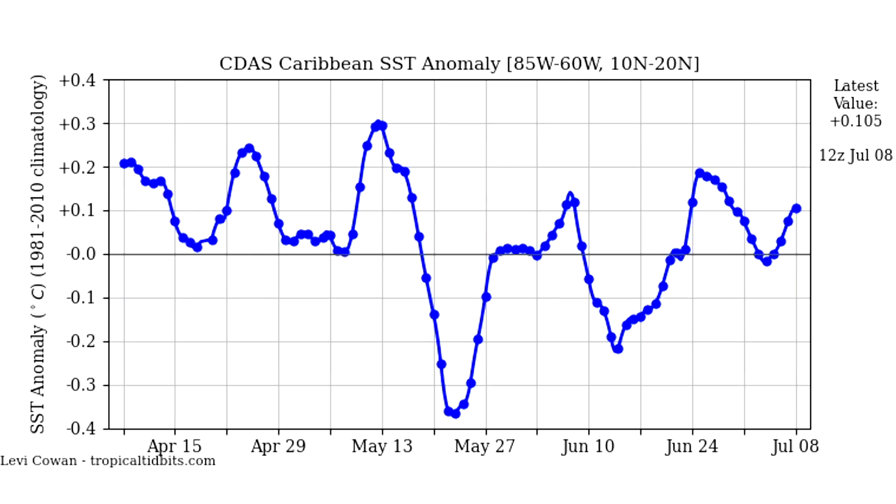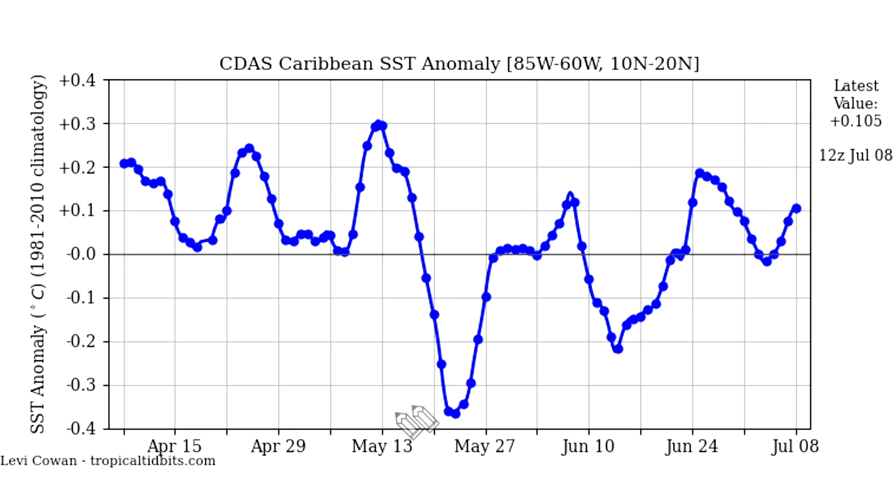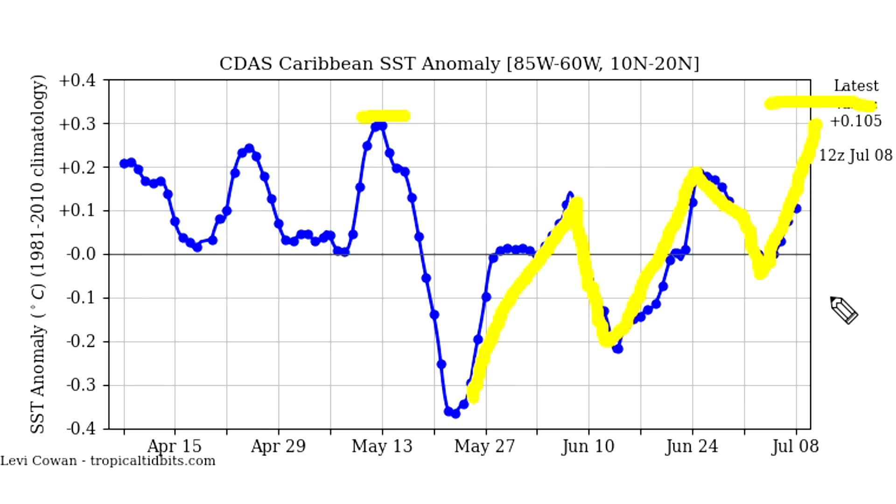Looking at the Caribbean temperature trend, it's also been a roller coaster but appears to be trending upward now. It dropped sharply at the end of May, recovered quickly, went back down, then way up, came down less than before, and is now rising again. That pattern of higher lows suggests to me a solid upward trend — I'd expect a peak sometime around mid-June, though this is a best guess based on pattern recognition rather than a strict forecast.